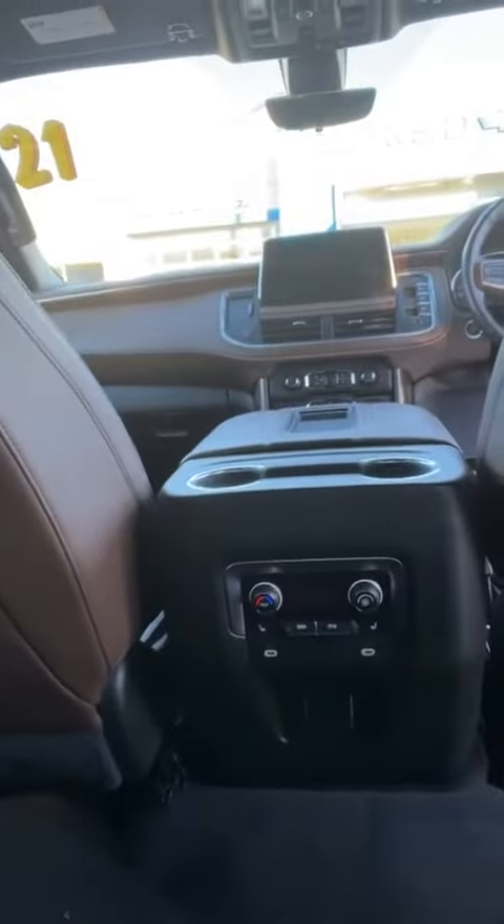Your second row has captain's seats, which I know are very popular. Some controls for your passengers in the back, and also heated seats. There's your third row.